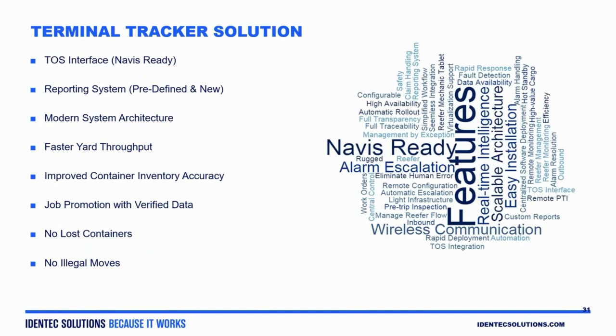In turn, what we achieve by doing that is we eliminate the need for the operator to be looking at screens searching for what job has just shown up to be serviced. We do something called job promotion, where we verify that information and send that job to the top of the list, so the guesswork is eliminated. Our customers immediately see benefit because their operations people are not spending time looking to see what container is there or what job they need to select. Once that job is selected and that container is put in the stack, we leverage the positioning technology along with the PLC interface to identify what position that container has been placed in.